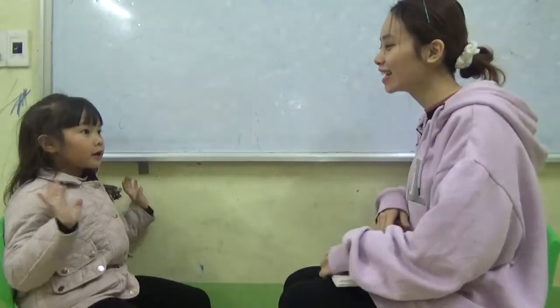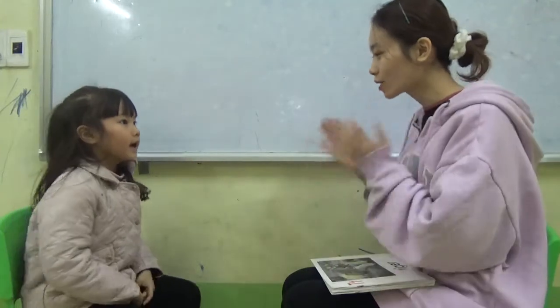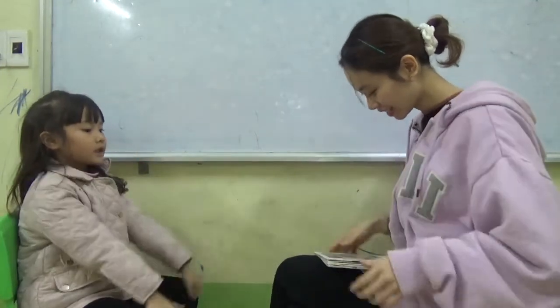Hello, what's your name? How old are you? Six. I'm six. So are you ready to test? Yes, let's start.